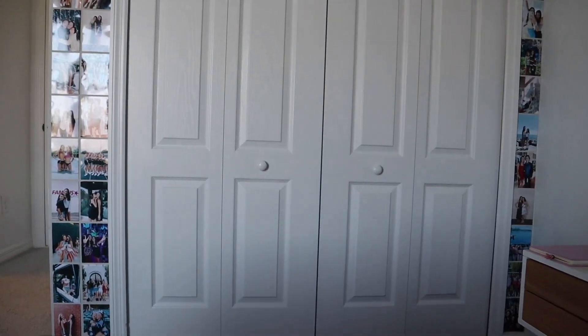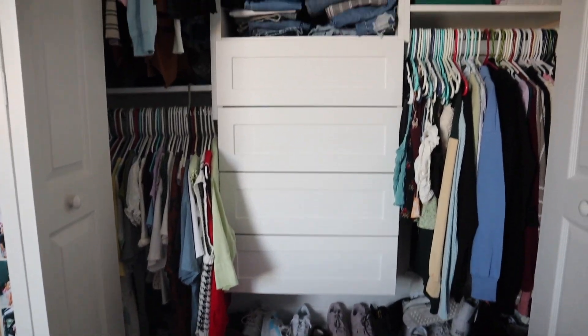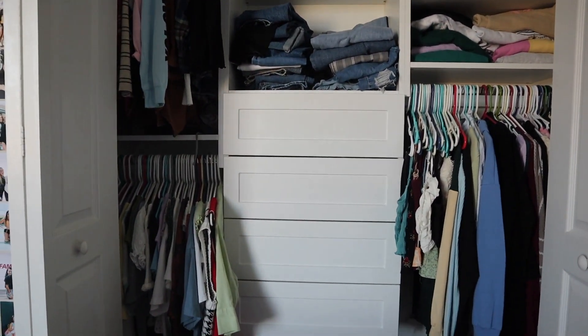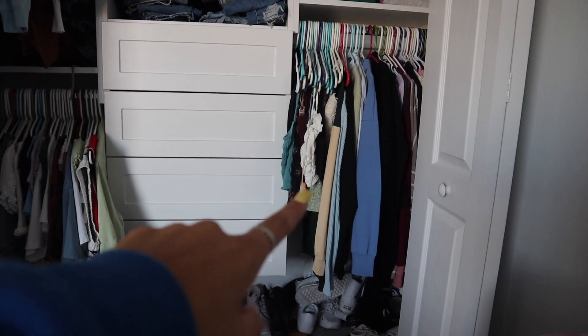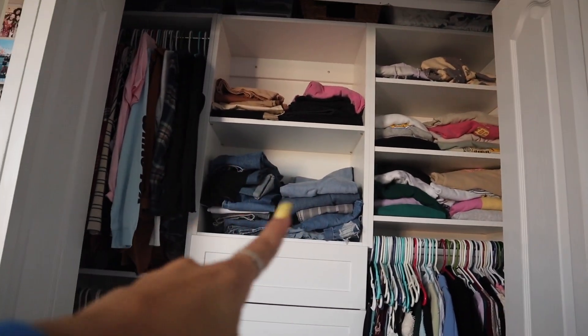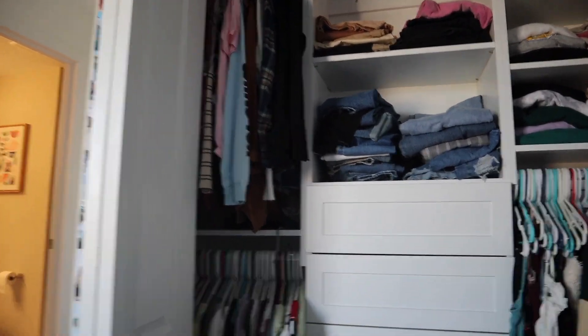Over here is my complete photo wall — that wall will eventually look like the other one and go all the way to the top. Here's my closet: my shoes are unorganized but the closet itself is clean for once. I got a closet organizer a couple months ago — so there are my t-shirts, long sleeves, fancy tank tops, sweatshirts, jeans, colored pants like pink and brown, and more long sleeves.